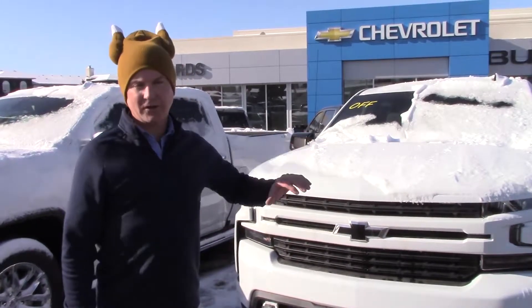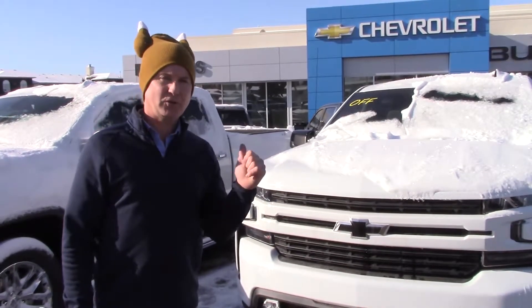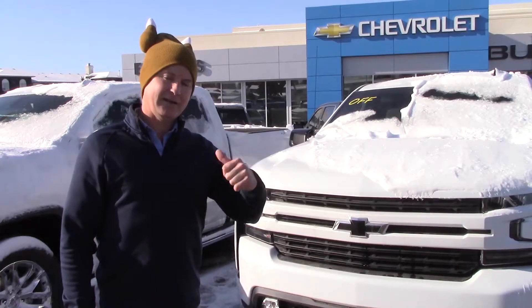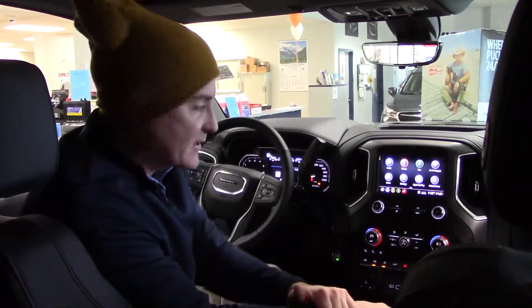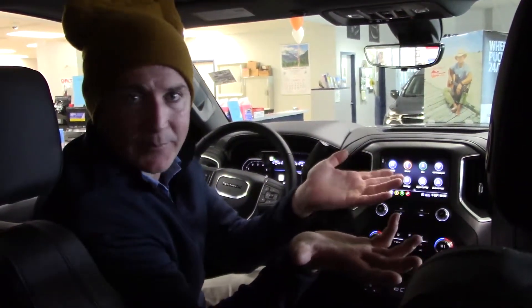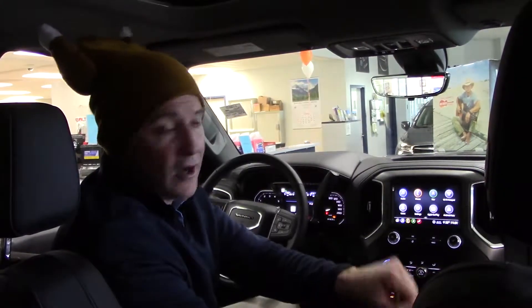Today it's a little snowy and cold out, so we're actually going to do the Friday Feature in the showroom — stay tuned and I'll meet you inside. Welcome back, we're inside now, actually in a 2020 Denali pickup truck. For today's Friday Feature, I want to cover some of the collision detection and safety features on this vehicle, which are options on all of our GM Chev products.